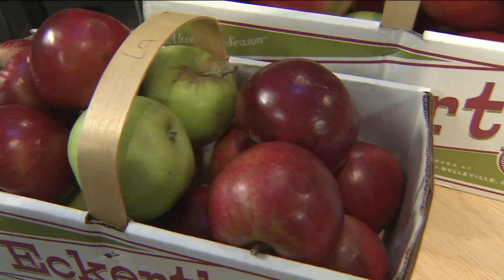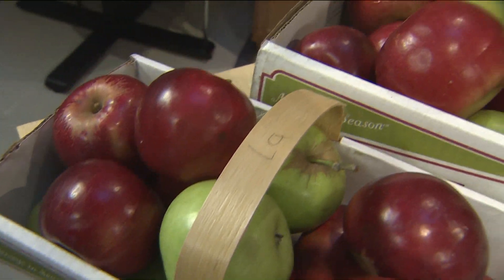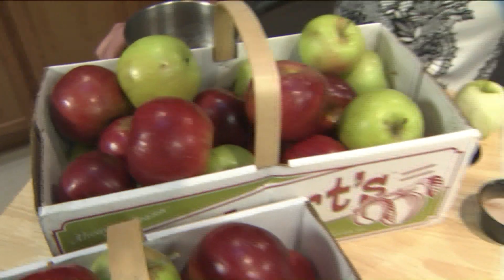And then pumpkins start next weekend too — everything pumpkin. In October, we turn it all over to that.